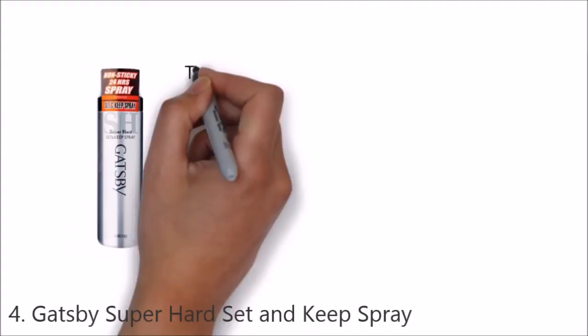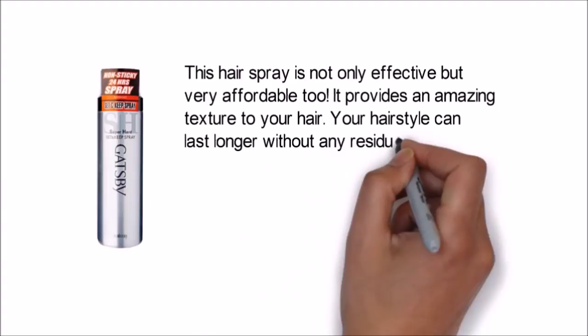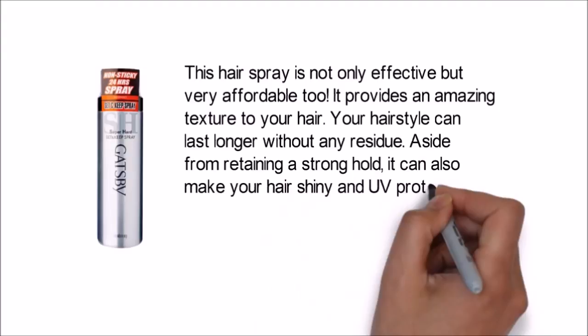This hairspray is not only effective but very affordable too. It provides an amazing texture to your hair, and your hairstyle can last longer without any residue. Aside from retaining a strong hold, it can also make your hair shiny and UV protected. Plus, you can enjoy a refreshing citrus scent.